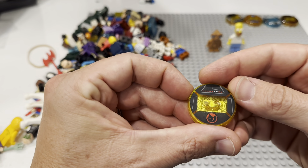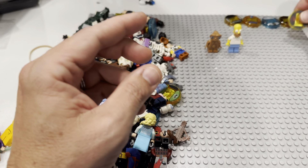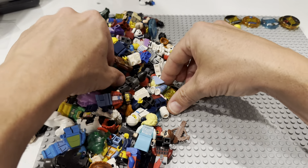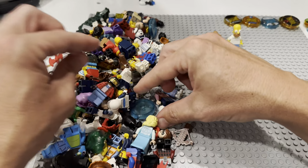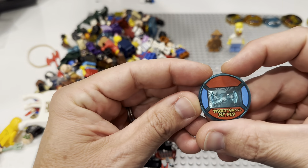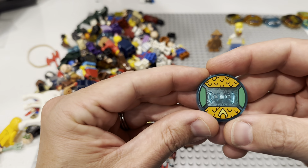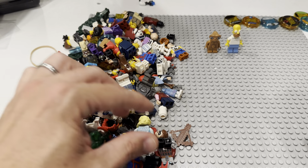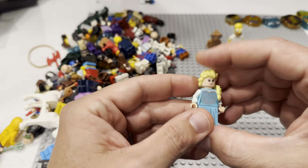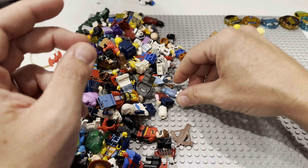Do we put these on Bricklink? Do we go to Whatnot with these? Let's snag a few more that I see — there's a Scooby-Doo one, Marty McFly. The only thing I'll note about Dimensions tags is that while they're expensive, it's kind of hard to find a buyer for them, so you've got to have the right audience. There's Elsa — not a Dimensions fig, but always fun to have Disney.